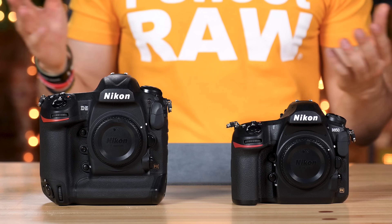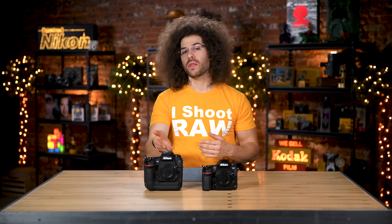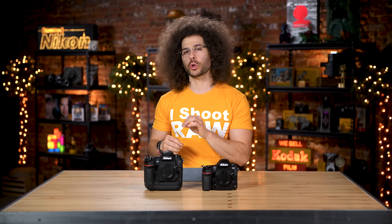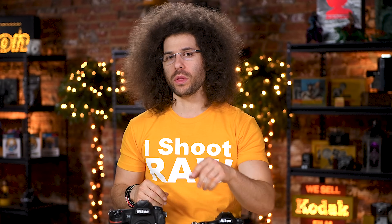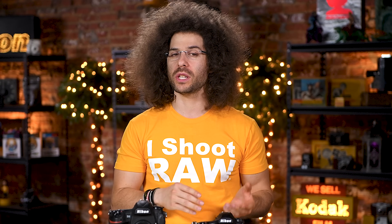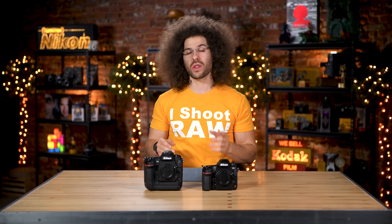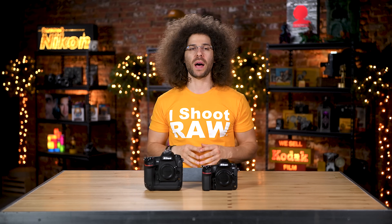Which camera gives you better battery life, the D850 or the D5? The D5, because it has a larger battery. But with that said, if you have the grip for the D850 with a D5 battery in it, you'll get a ton of shooting for stills and video — it's just going to cost you more money. Right out of the box, the D5 wins.